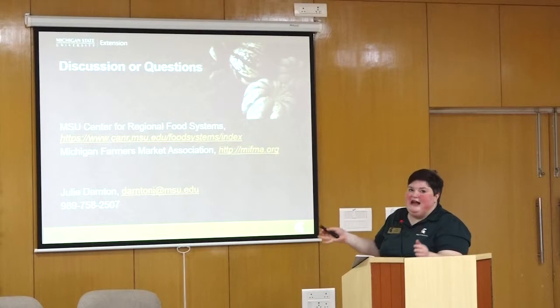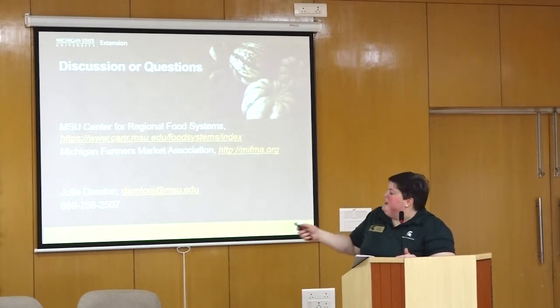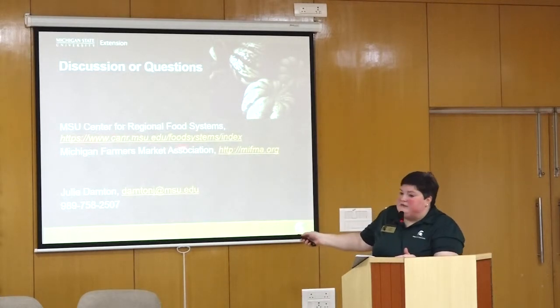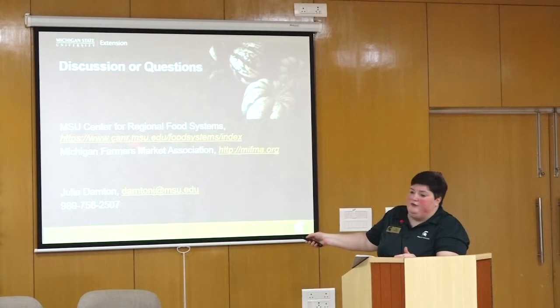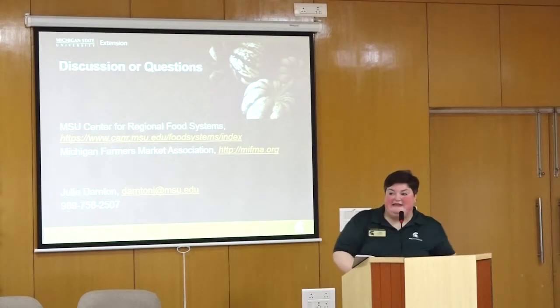I think I landed this just about half an hour. I wanted to leave time for questions. The website addresses for the Center for Regional Food Systems at Michigan State and the Michigan Farmers Market Association are listed here. Happy to take questions.